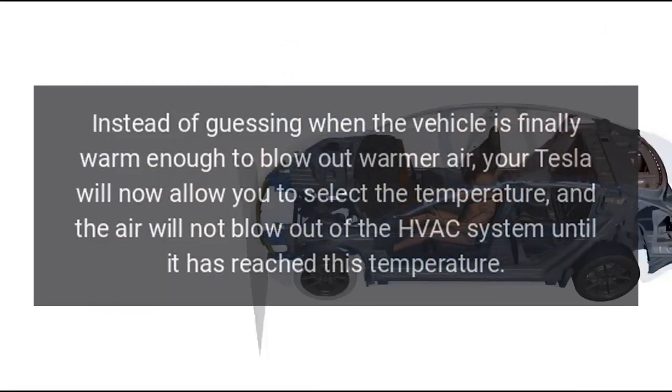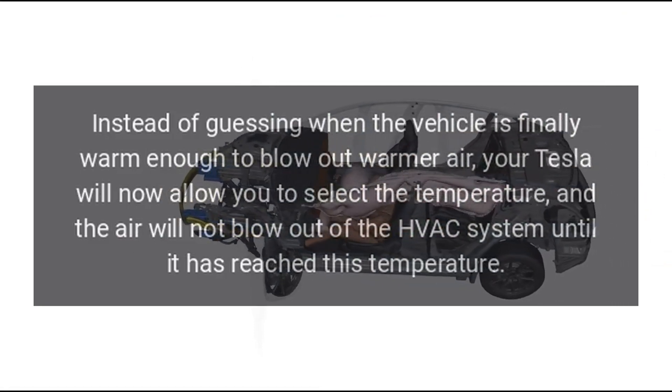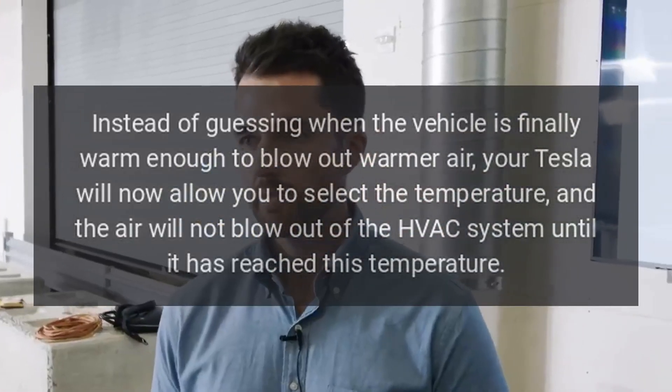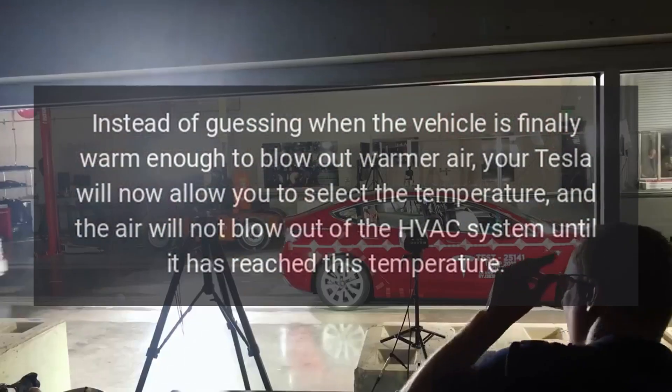Instead of guessing when the vehicle is finally warm enough to blow out warmer air, your Tesla will now allow you to select the temperature, and the air will not blow out of the HVAC system until it has reached that temperature.